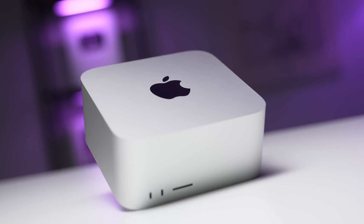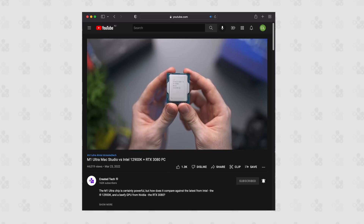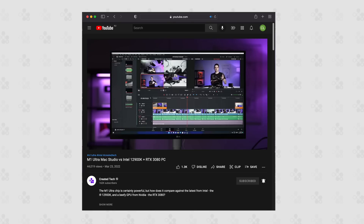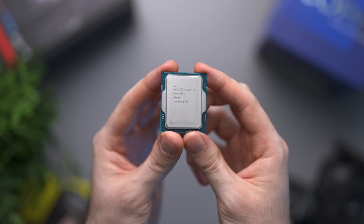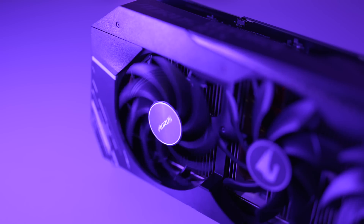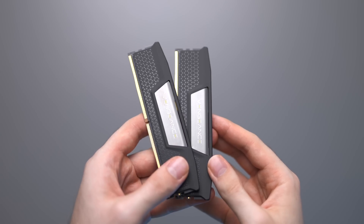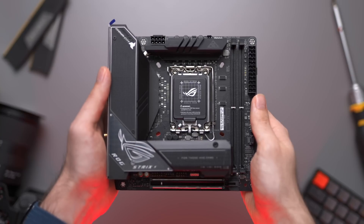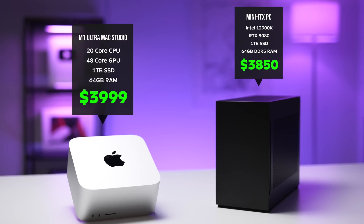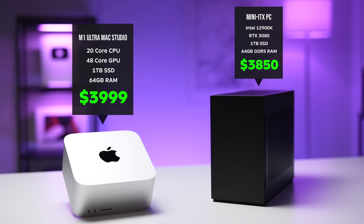Currently, the most powerful Mac device is the M1 Ultra Mac Studio. I made a video comparing it to an equivalently priced Mini-ITX PC build, featuring powerful components like the Intel i9-12900K and RTX 3080. I got some comments saying that it wasn't a fair comparison — that I shouldn't have used DDR5 memory or Mini-ITX form factor to save money, even though in terms of pure specs it was as similar to the M1 Ultra Mac Studio as you could get at the time.